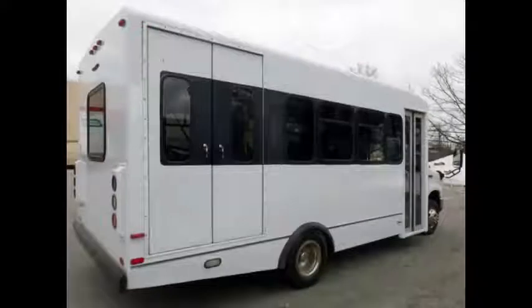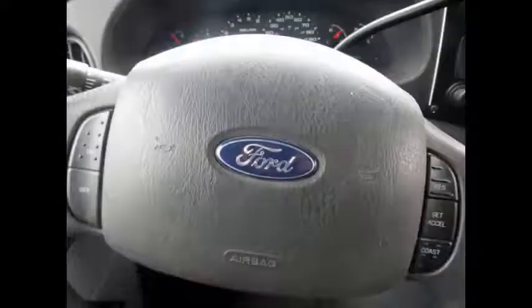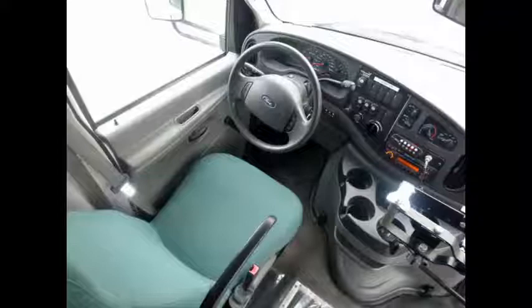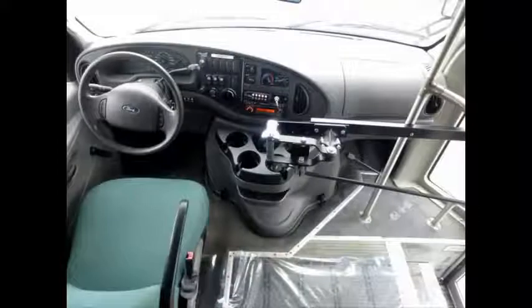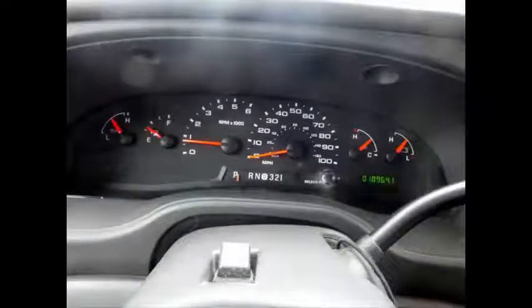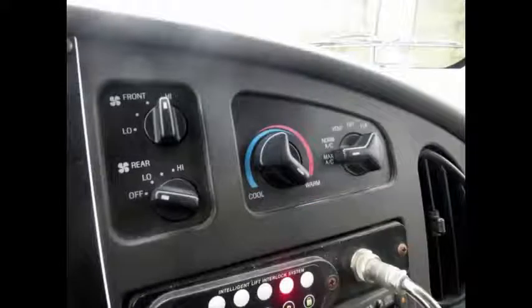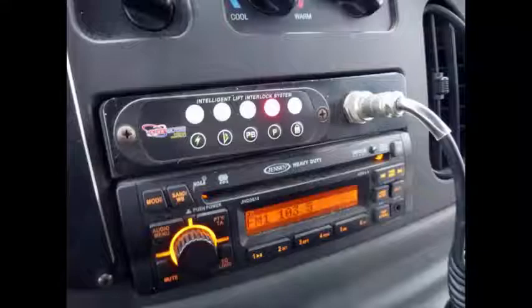This bus is equipped with numerous features including exterior auxiliary lighting, tinted T-slider windows, anti-lock brakes, cruise control, and tilt wheel. The five-speed automatic transmission with overdrive shifts smoothly and the drivetrain feels like new. It has 18,540 miles, high-capacity front and rear air conditioning and heat.